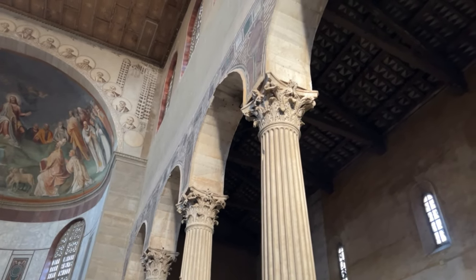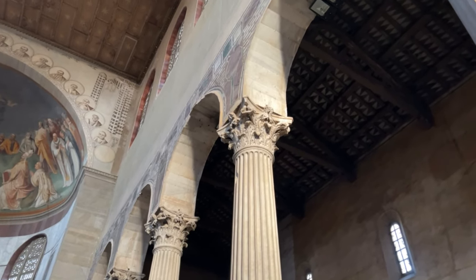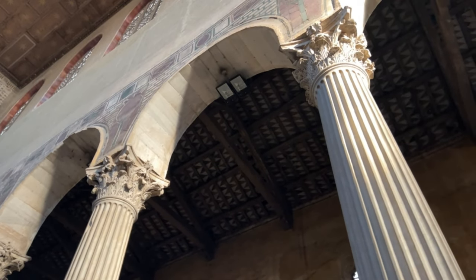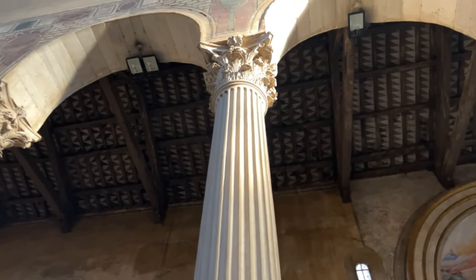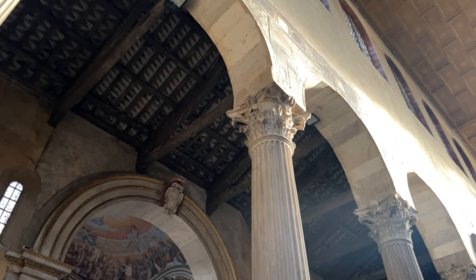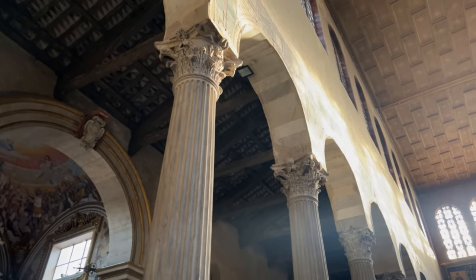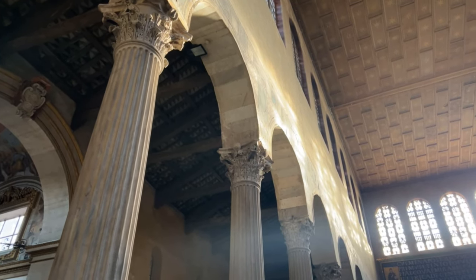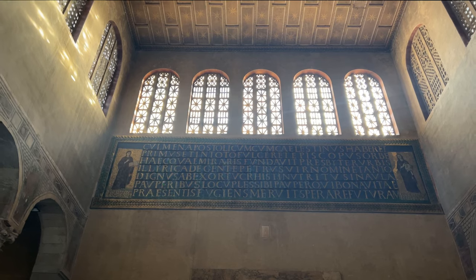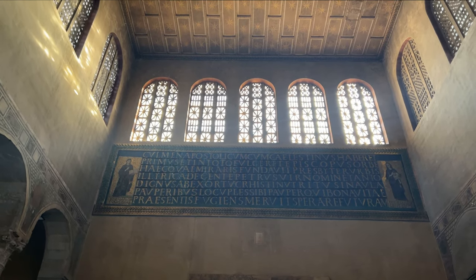Spending time in Santa Sabina, one becomes particularly aware of the effects of light in an interior space like this. In centuries past, the glass tiles of mosaics would have created a shimmering effect — walls would have appeared to be floating. Light experienced in Santa Sabina as an architectural feature is understood as a symbol of divinity, a symbol for Christ.